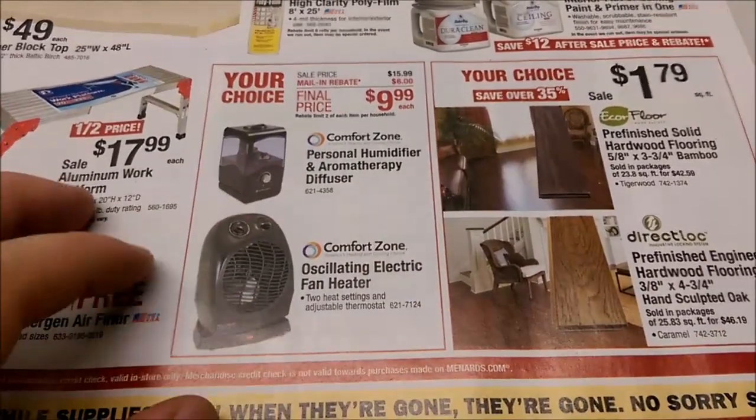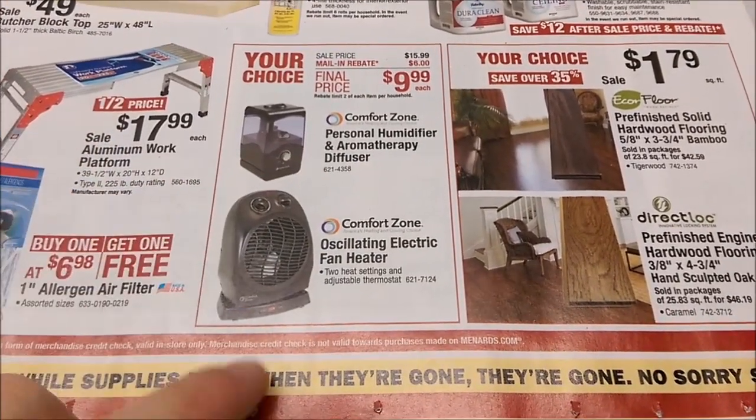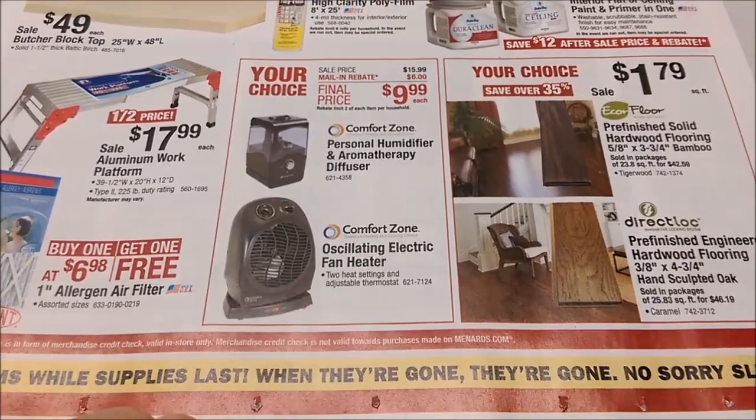A couple of $9.99 items. Aromatherapy diffuser — I won't be needing that. A little heater.